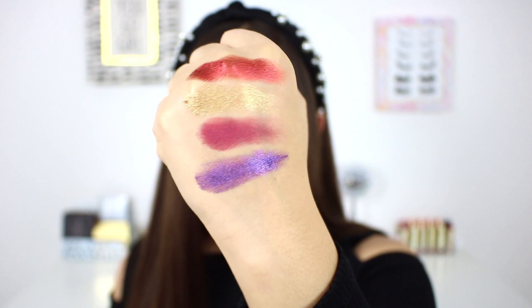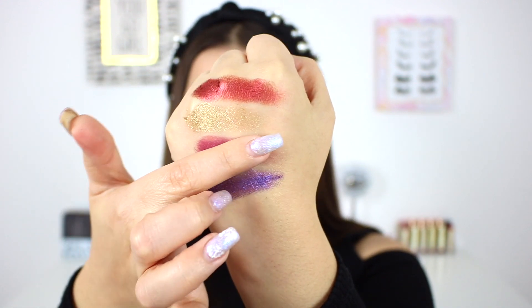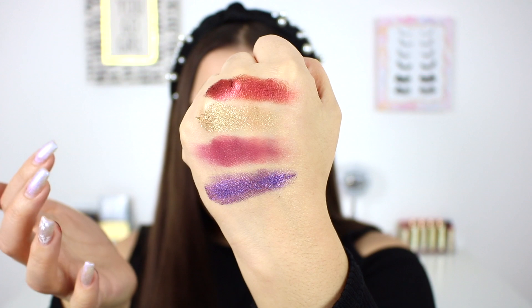Of course, Anastasia Beverly Hills has my favorite formula — these are very pigmented, very buttery, smooth and creamy. I'll give you guys a couple of swatches so you can see. The mattes are not patchy at all — this was literally just one swipe, and look how much pigment is left on my finger. Swatches can tell some, but I feel like these perform even better on the eyes. I'm so happy they kept the same standard formula that I've always loved.